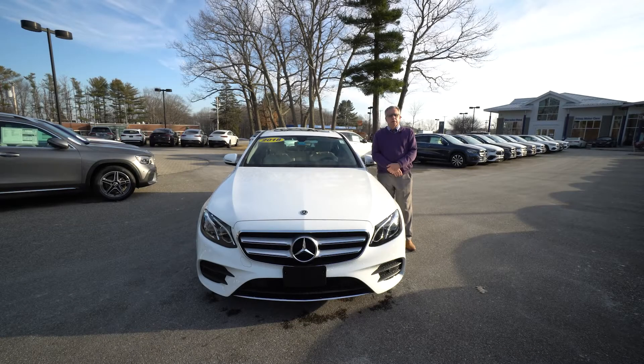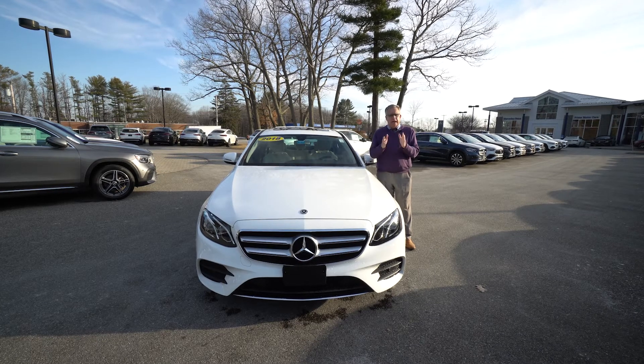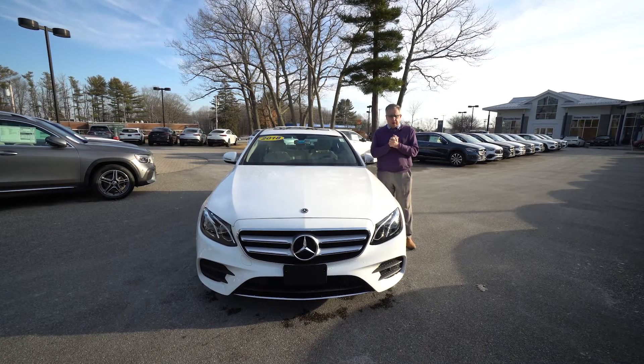Hey Derek, Bob Holtzacker here, Prime Motor Cars, Mercedes-Benz in Scarborough, Maine. Beautiful Thursday — great day to come out and test drive a car.